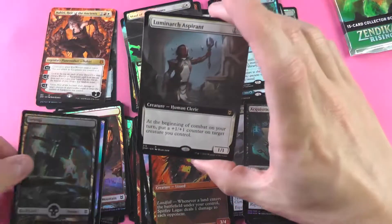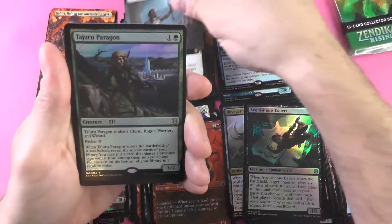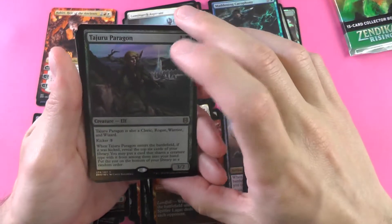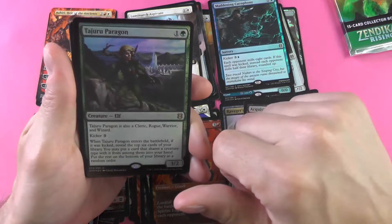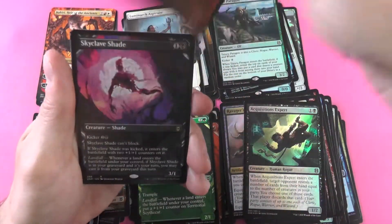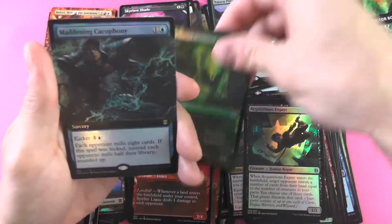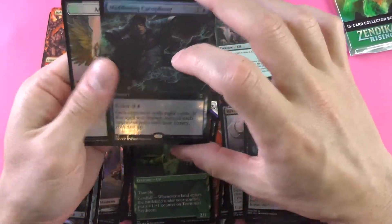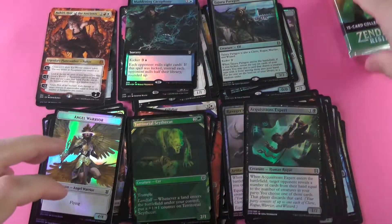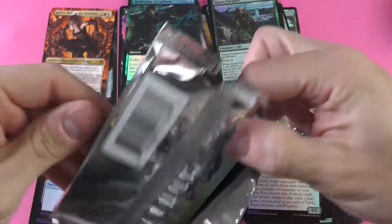A Swamp — gonna let us know good stuff is coming up here. The Luminarch Aspirant. Tadjuro Paragon — I don't know how to pronounce that, I really don't like the card. Diclave Shade. And a Maddening Cacophony. This is pack number six of our 12-pack box.